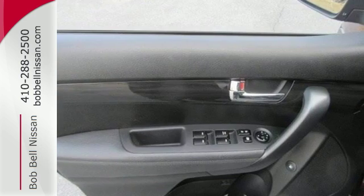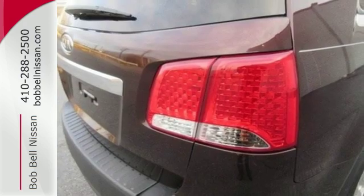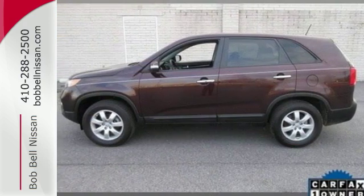The alloy wheels, CD player, and heated exterior mirrors push this crossover over the top. Drive in comfort with this fuel-efficient Sorento. Come and take a look today.